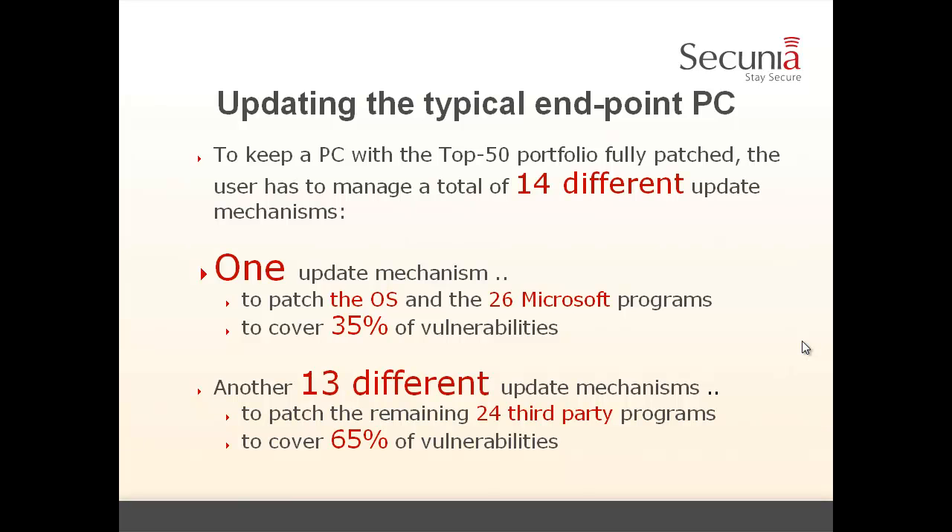What does it mean to update a typical endpoint PC? To keep a PC with the top 50 portfolio fully patched, you have to manage a total of 14 different update mechanisms — we have 14 different vendors contributing to this portfolio. There is one update mechanism to patch the operating system and the 26 Microsoft programs, covering 35% of the vulnerabilities. Then we need to master 13 additional update mechanisms to patch the remaining 24 third-party programs, covering 65% of the vulnerabilities. This is a complex task.